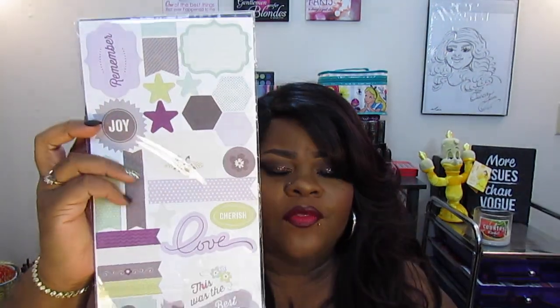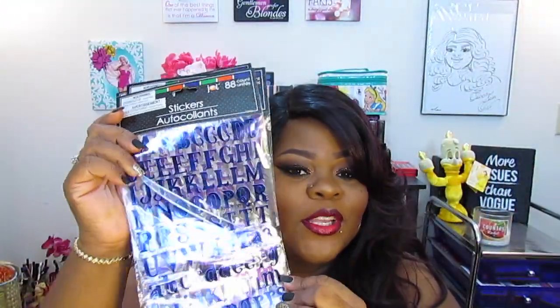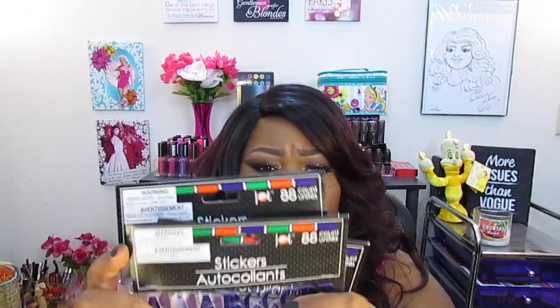Ellie grabbed me these stickers which I thought would be great for my Happy Planner — really adorable, and great for a dollar. This is by the brand Jot, 41-count. Jot also had letter stickers and numbers, so I picked up all the letter ones I thought were cute. I got a silver one, a purple one, and a blue one — really cute for putting words in your planner or writing your name at the beginning where it says 'This Planner Belongs To,' instead of handwriting it.